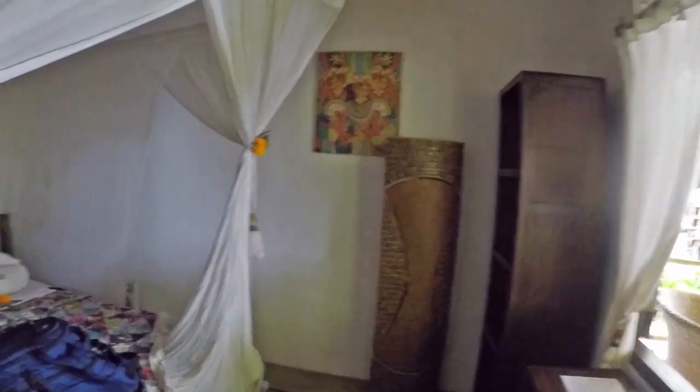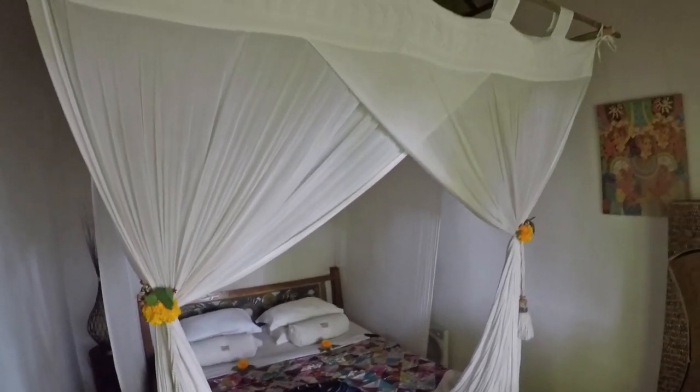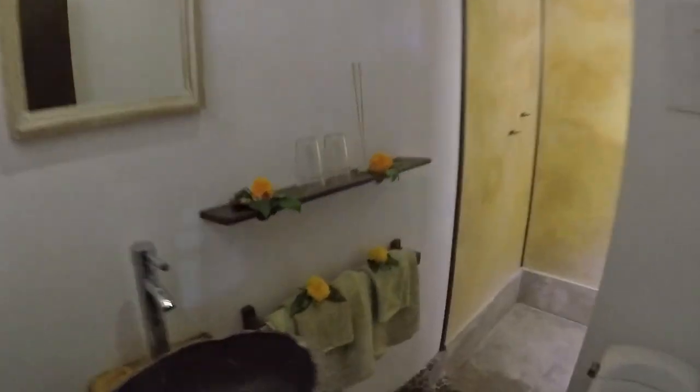Look at that mosquito net — absolutely awesome. You've got air con, so that's all happening, and a shower. And if the people next door want to peep in, they can just look through the screen.